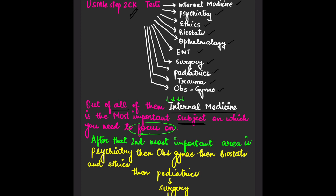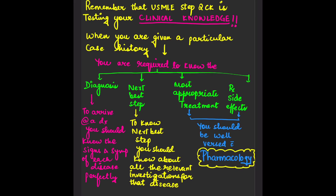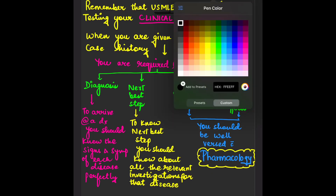After Internal Medicine, the next most important subject is Psychiatry. Those who have already taken Step 1 know that Psychiatry is really important. After Psychiatry, you have to focus on OB/GYN, then Biostats and Ethics, and so on. The hierarchy is: Internal Medicine first, then Psychiatry, then OB/GYN, then Pediatrics, Surgery, and ENT.